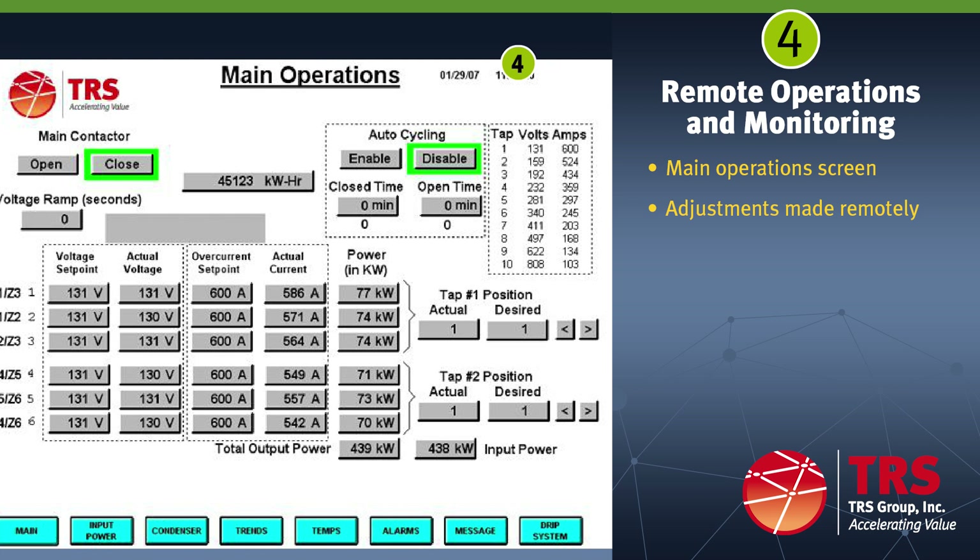This is an example of the main operations screen. The screen displays the electrical power being applied to the remediation area in volts, amps, and kilowatts. The ERH system can be turned on and off at the main operations screen. We can also access other operational and monitoring screens shown in the blue boxes at the bottom.